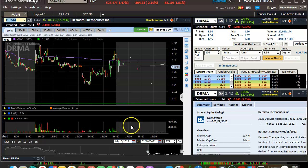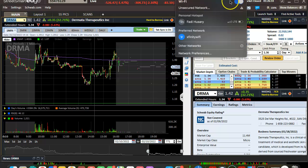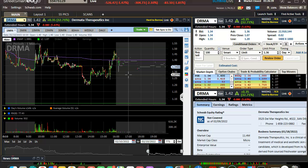We'll start off with DRMA. What we got here is just your day one gapper, and what I typically look for is a failure to break down and a reclaim of the open price and VWAP. In this case, this is still a small one.